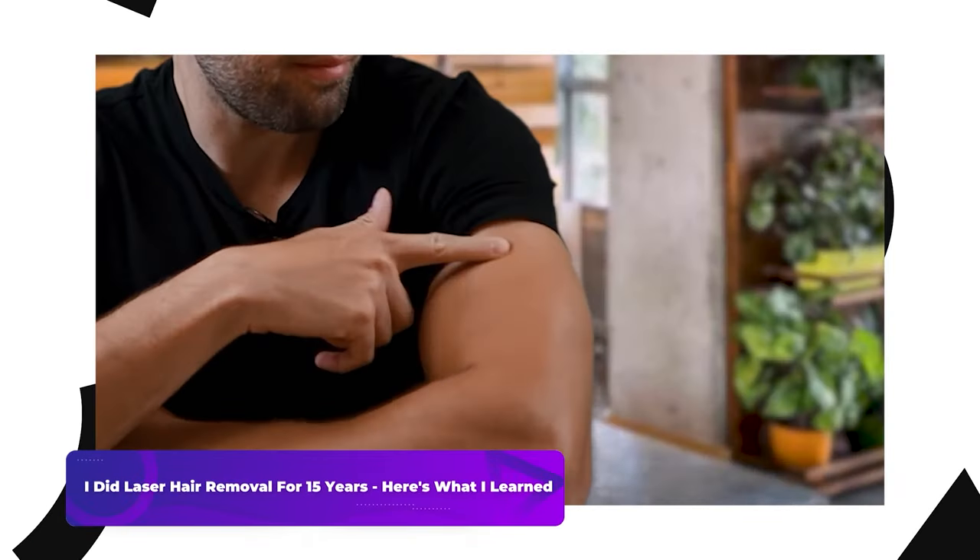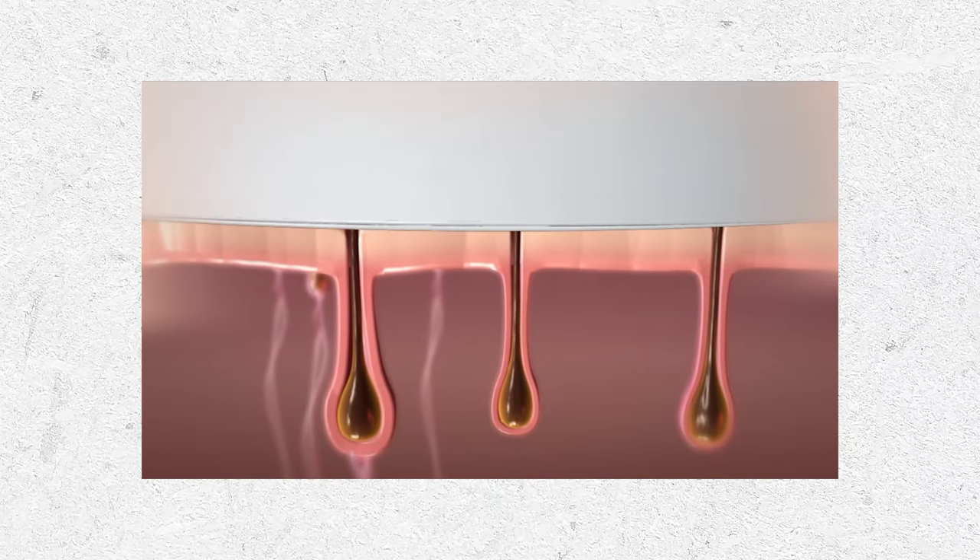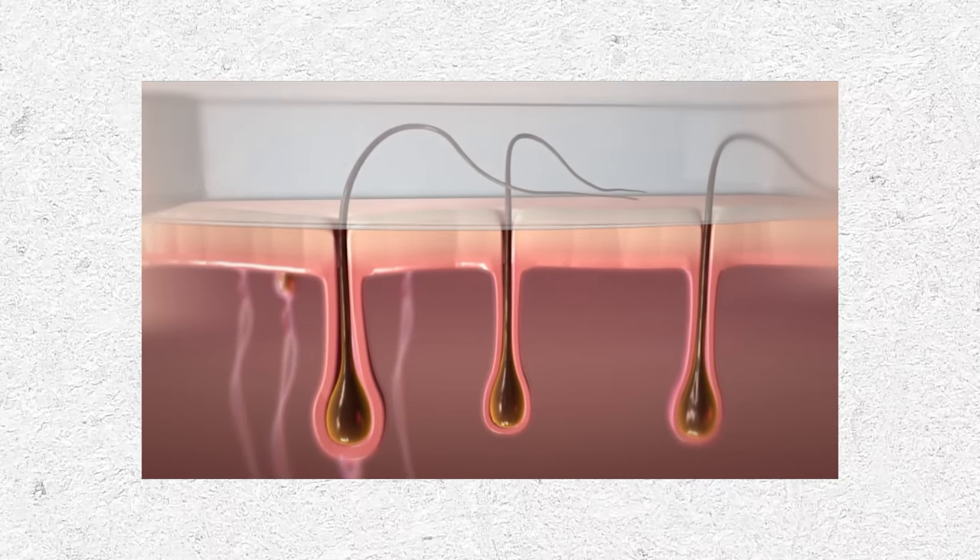How's it going boys? I've been doing laser hair removal for around 14 years, and something I learned from doing that for so long is that you gotta keep doing it. Unless you're the lucky guy who does it 10 times and all your hair is gone, you're probably gonna need to keep doing it — probably not as frequently, but generally the hair keeps growing, maybe a little bit thinner, but you gotta keep removing it.